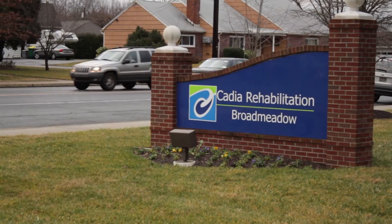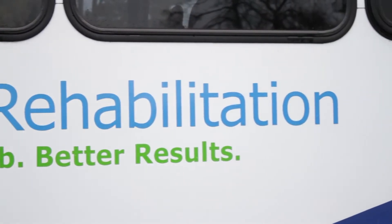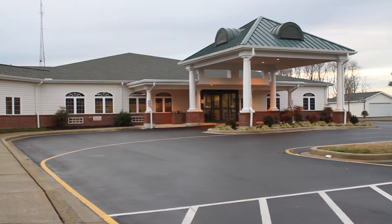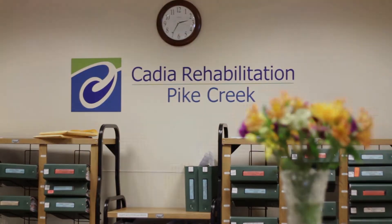Welcome to the Cadia Rehabilitation Admissions Training video. Whether you are a new hire or a current employee just brushing up, this video is meant to serve as a guidance to Cadia Rehabilitation's multidisciplinary approach to the admissions process and the hospitality expected from you as a member of staff. Let's get started.